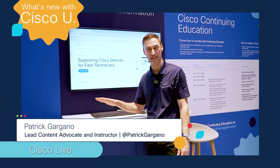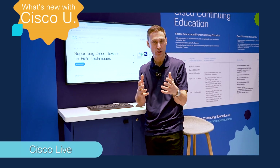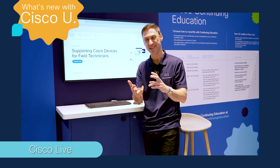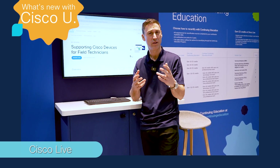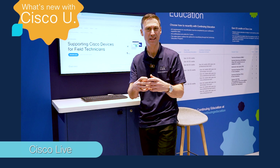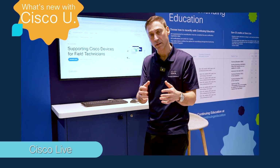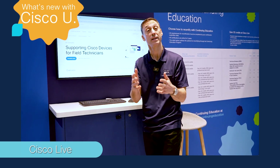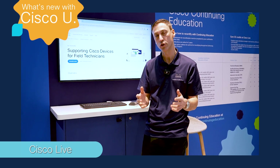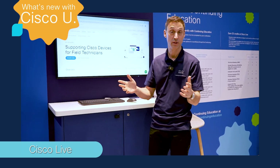Patrick here from the learning and certifications team. Are you a field technician or junior network technician who gets sent on site to install a new router, repair a device, change a fan or power supply or line card in a data center, or replace a collaboration device like a camera? We've recently updated the CCT certification — Cisco Certified Technician — and updated the exam. The exam code is 800-150, titled Supporting Cisco Devices for Field Technicians.